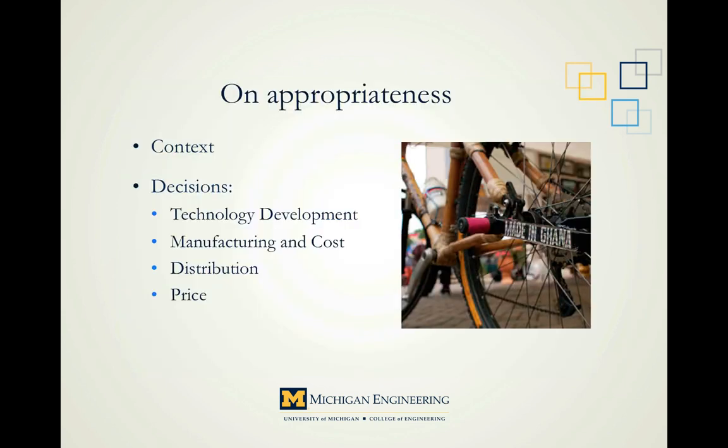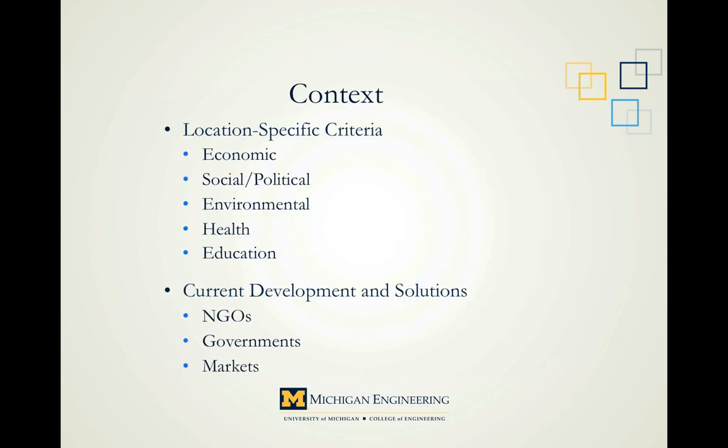To determine appropriateness, we first have to understand the context of the problem we want to solve. The main idea is simply to gather as much information as possible about the design setting — this involves a lot of research. We want a thorough inventory of the situation: economic growth, social welfare, cultural nuances, political atmosphere, sanitation, environmental characteristics, food and water safety, energy efficiency, and education are all important factors to know and consider. There are many resources online, but the best source is the people on the ground.